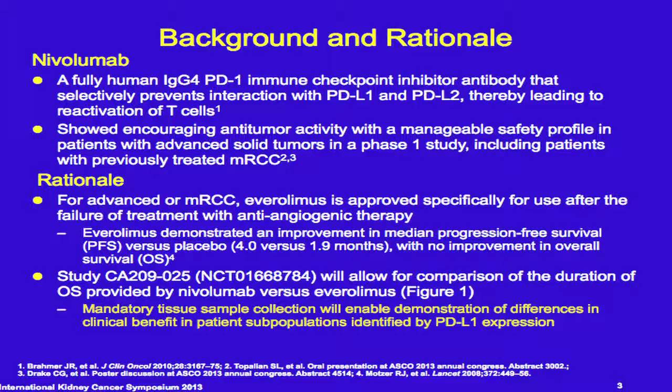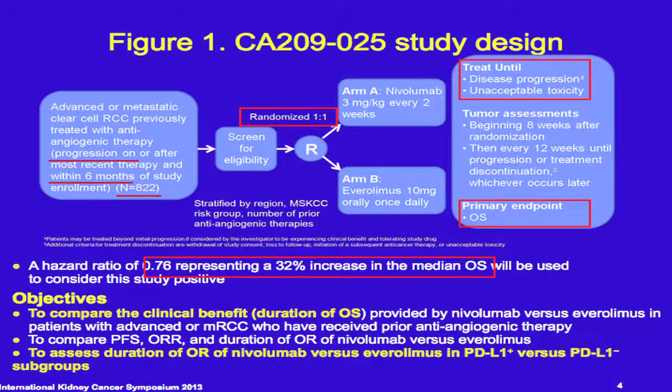This study, which is known colloquially as CHECK-25, has an interesting entry criteria in that everybody must have tissue available — fairly fresh or recent tissue before randomization — so that PD-L1 expression can be assessed prior to randomization.